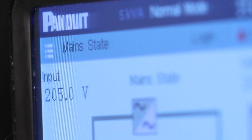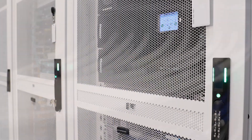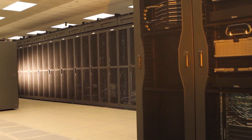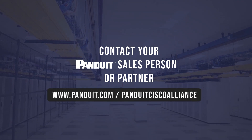Cisco and Panduit have a long history of collaboration on network infrastructure. With their extension into power and sustainability, Cisco and Panduit are uniquely positioned to help customers make their data centers more resilient and sustainable, through visibility and insights into their power usage. Please contact your Panduit salesperson or partner to learn more.